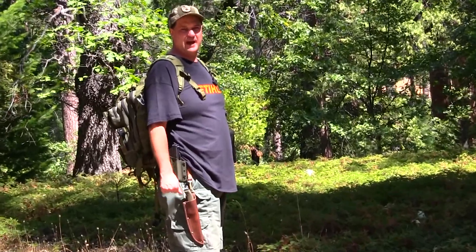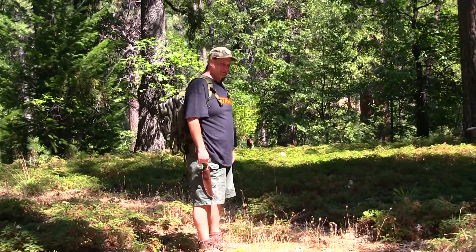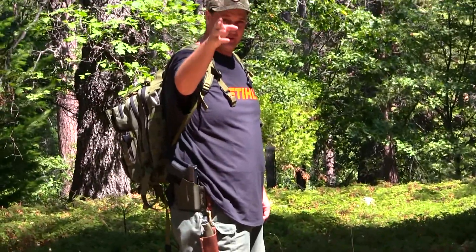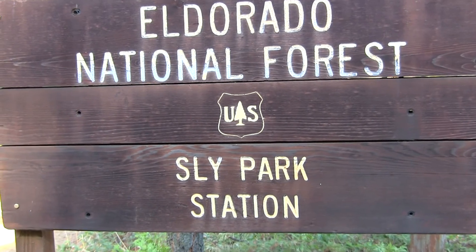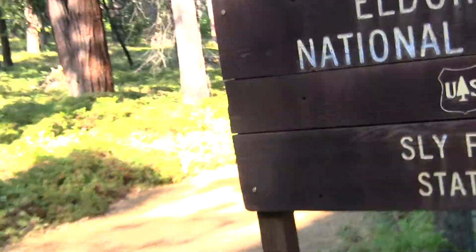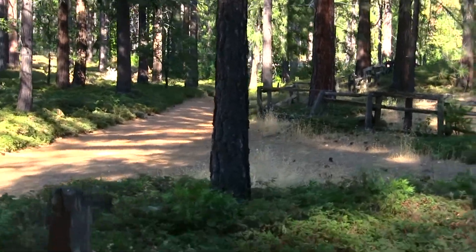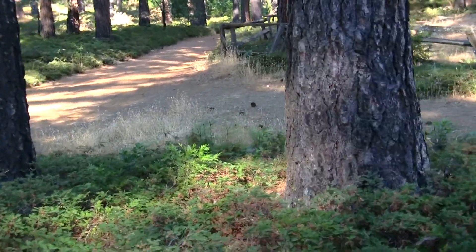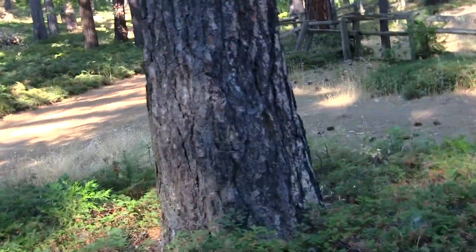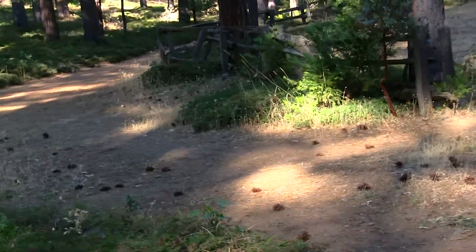Hey guys, thanks for tuning back into the channel, we really appreciate you stopping by. We're off to the cabin — we're at the El Dorado National Forest Sly Park Station, this is a U.S. Forestry location. There are lots of trails around here and we're coming up on the cabin right now. We'll be here for a week and we'll be taking lots of trails.